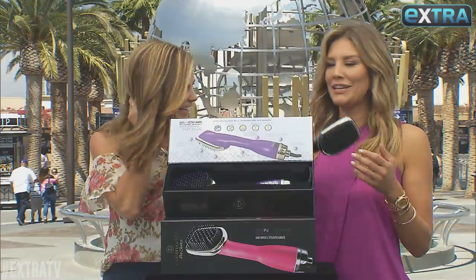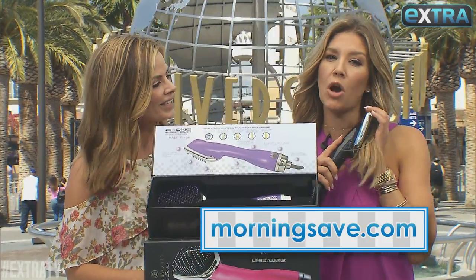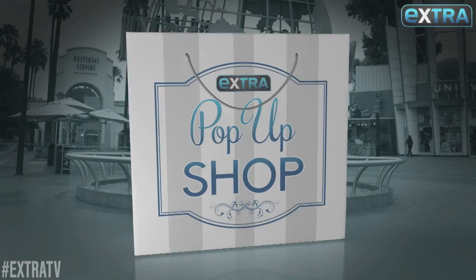Okay, I'm using this tomorrow. Thank you so much, Michelle. Remember to go to MorningSave.com for these and some online exclusives in our Extra pop-up shop.